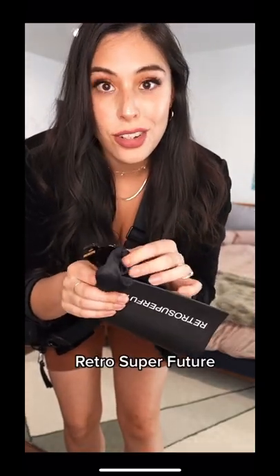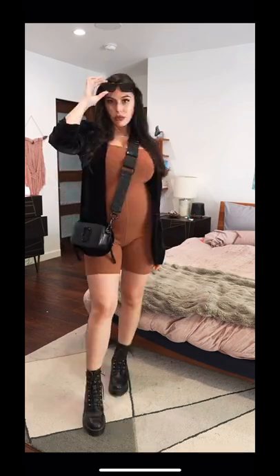We need glasses. These are Retro Super Future — I just got them and I love them. Yes, mommy is on a mission today.